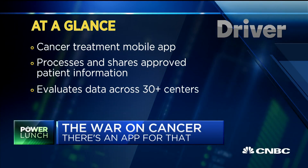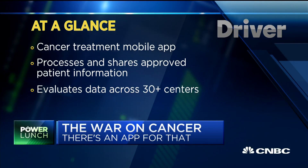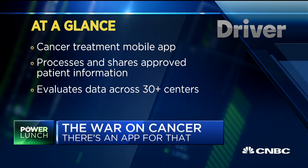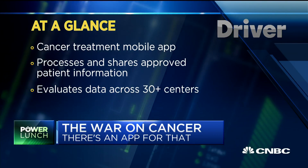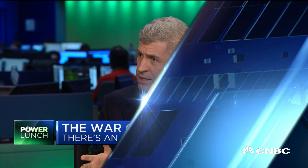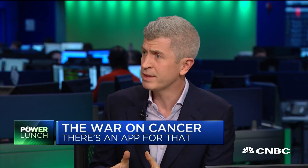The data is overwhelming — most patients in the United States do not get standard of care, and many patients don't get access to these advanced therapies. So the way the app works is the following: you go to our website, driver.xyz, you sign up, and you download the app.